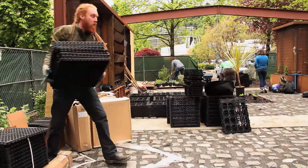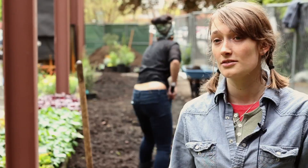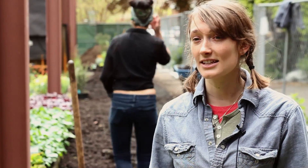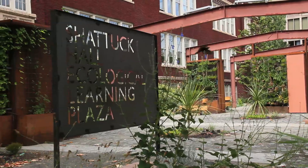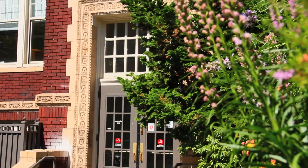Every step of the way it's been a learning experience for us, for the faculty, for the department, and I think that's the overall intention of what we're doing here. Frankly, the Ecological Learning Plaza would not have been possible without a tremendous contribution of students.